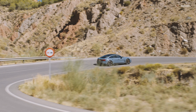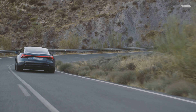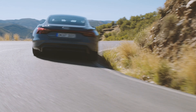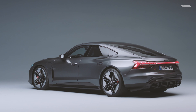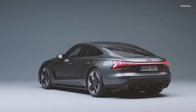E-tron SUV에 이은 두 번째 100% 전기차, 4도어 쿠페 E-tron GT를 공개했습니다. 신차는 다가올 새로운 시대를 상징하는 그랜드 투어러이며, 동시에 지금껏 볼 수 없던 완전히 새로운 아우디입니다. E-tron GT는 E-tron GT Quattro와 민첩한 핸들링을 갖춘 RS E-tron GT로 출시되고, 이달부터 유럽 시장 판매를 시작합니다.